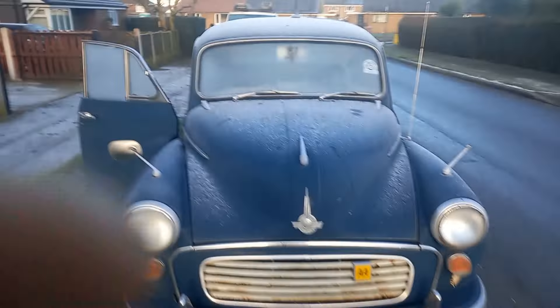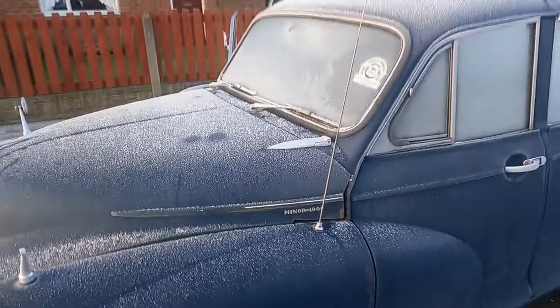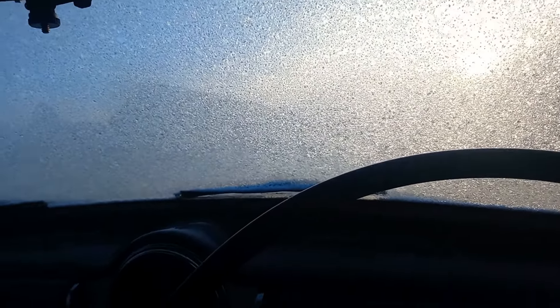Right, get it started. Fire it up, get the heater on — it does actually work in this one. See if we can defrost the windscreen. These seats are going to be cold... oh, they're cold! Battery should be okay in this one. Found a scraper — that'll help.